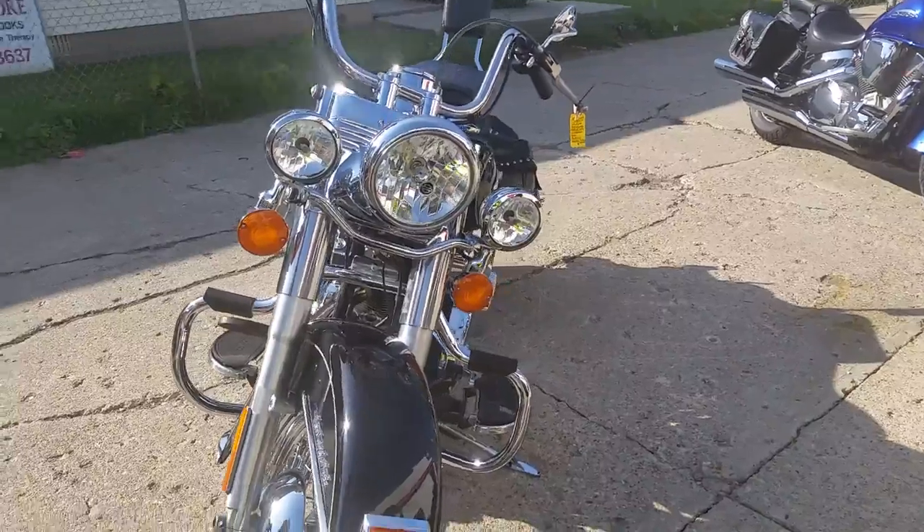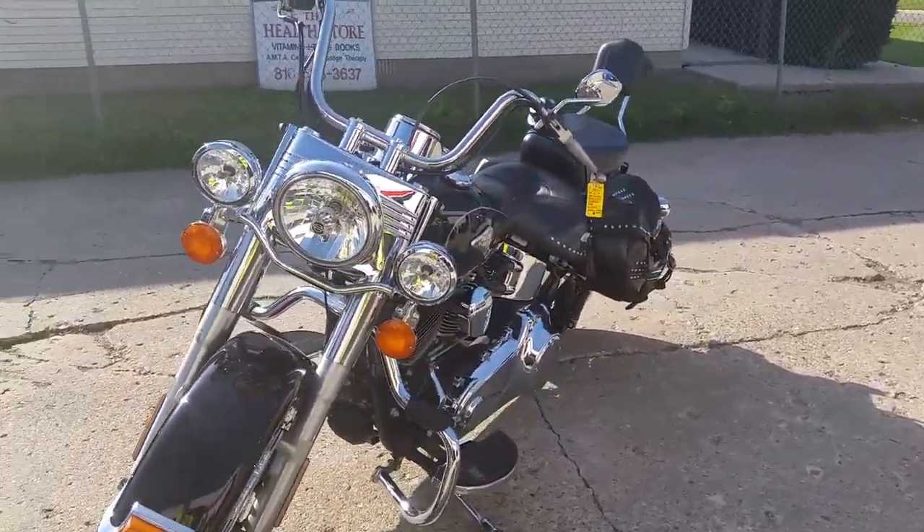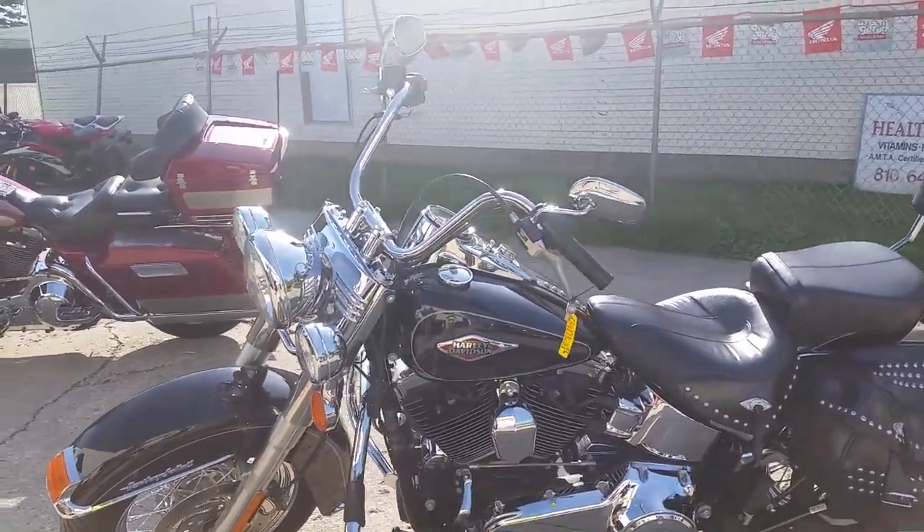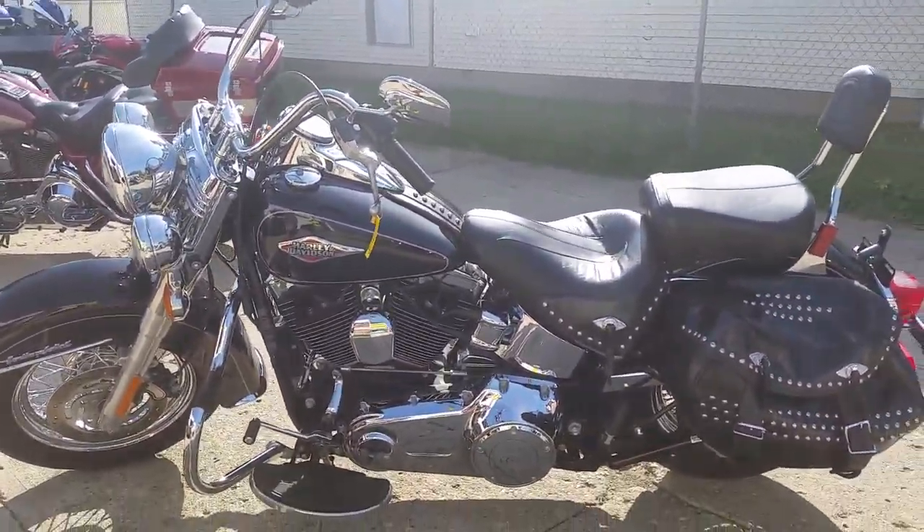It's priced to sell at only $15,900. We got guaranteed financing for everybody on our Harley Davidson motorcycles. Give us a call or visit the website ApprovalPowerSports.com.